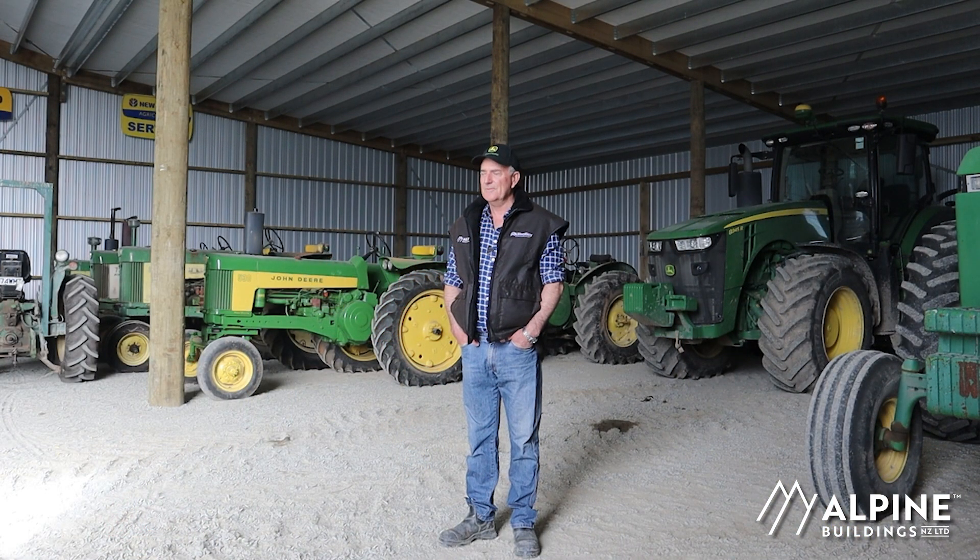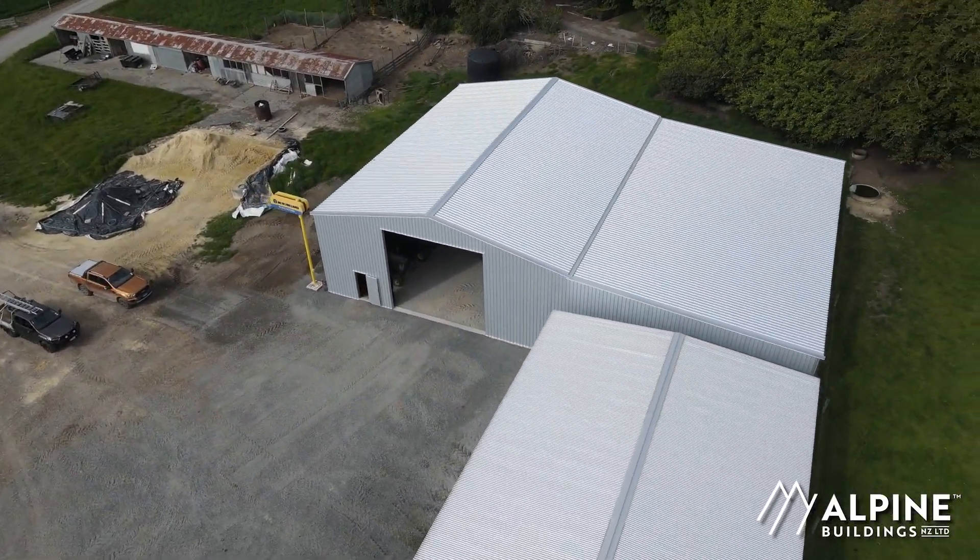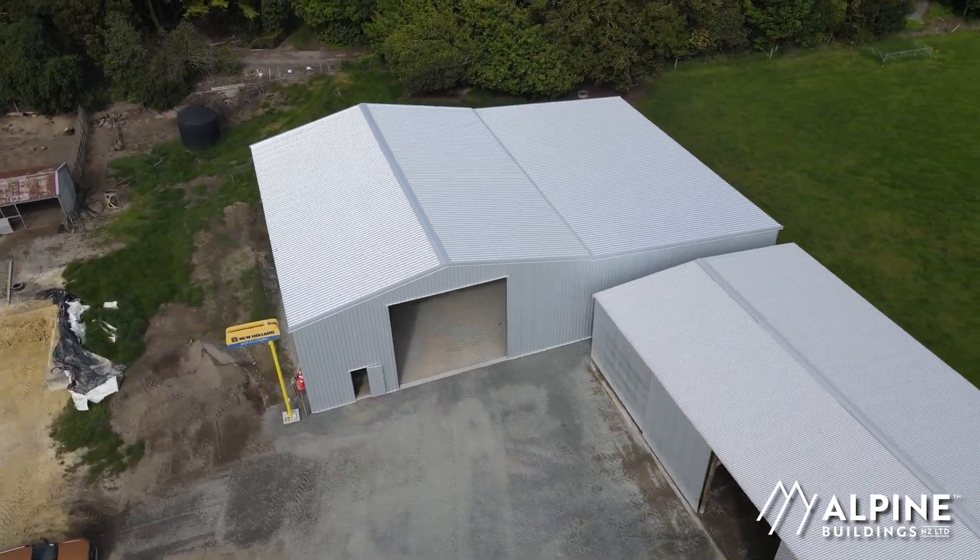Everybody communicated well with me and kept me informed of where they're at. We struggled to get the iron on the roof because of the wind at the time, but the team arrived at 5.30 one morning and by nine o'clock they had the iron on the roof before the wind picked up.